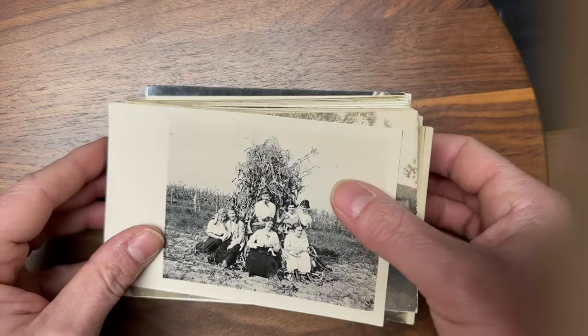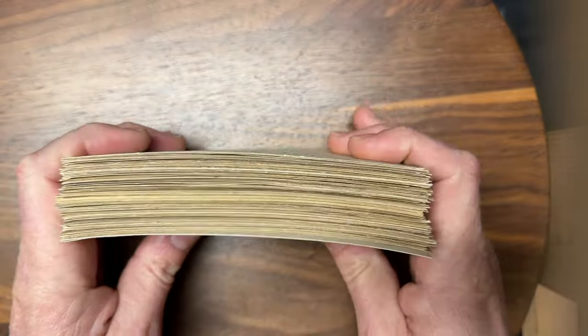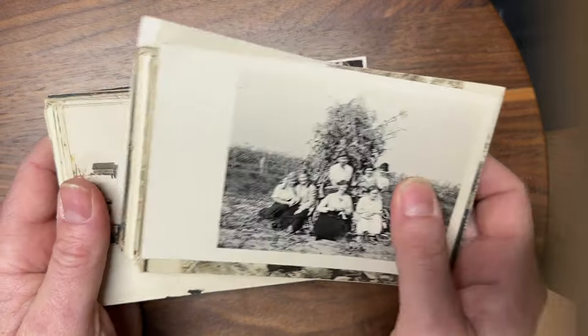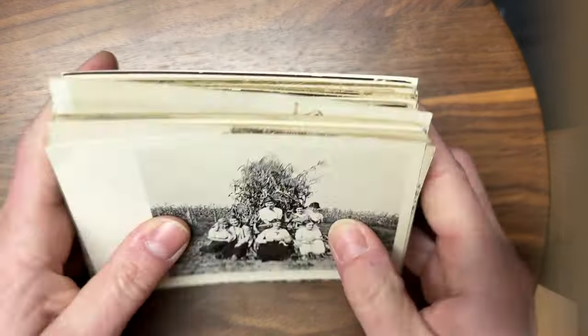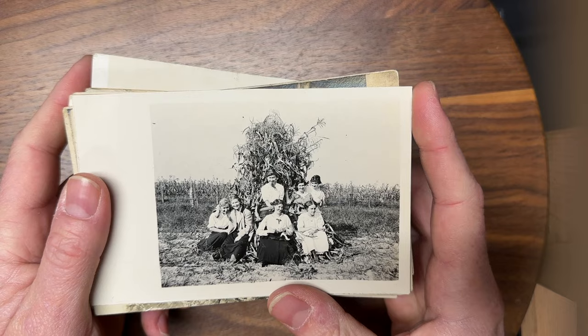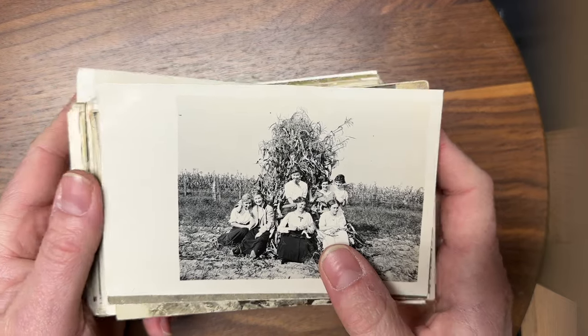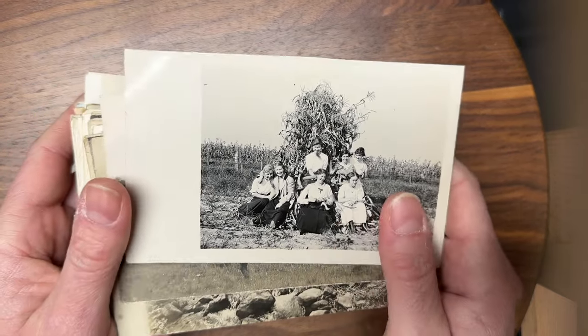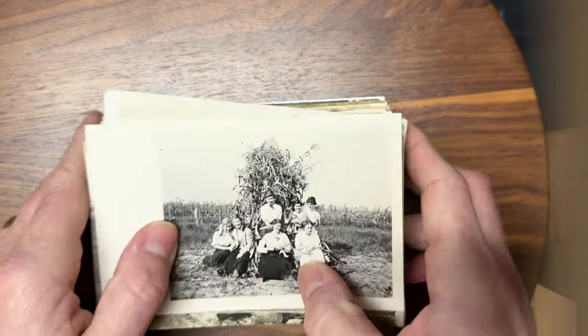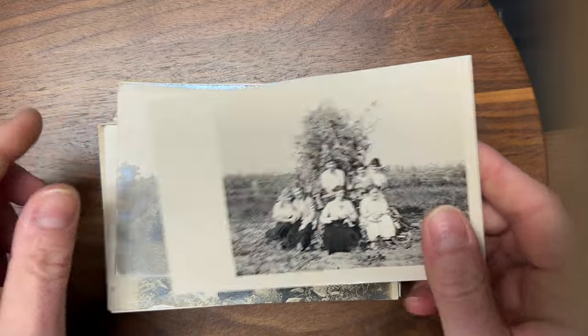Every card I'm going to show you today I have handpicked because they're all real photo postcards. Based on my research, I believe every one of these cards could command on the low end probably around $20 to the right buyer, and up over a hundred dollars — in some cases two or three hundred dollars. So without further ado, let's get into this.